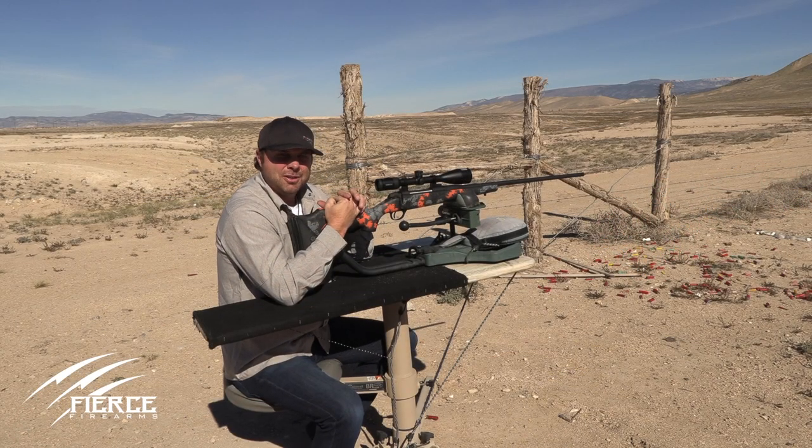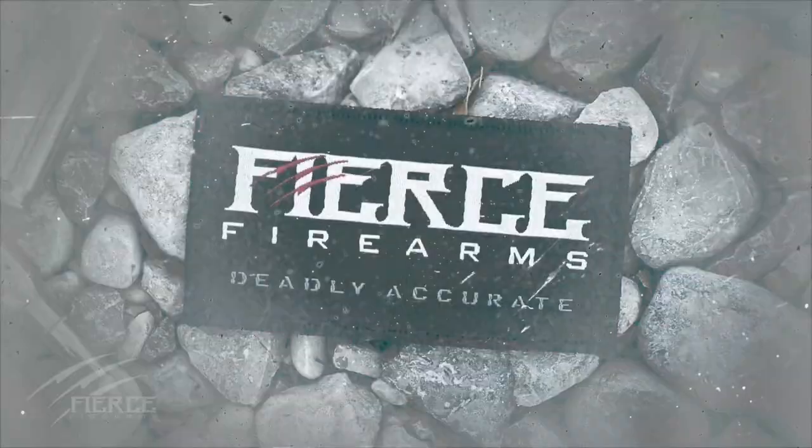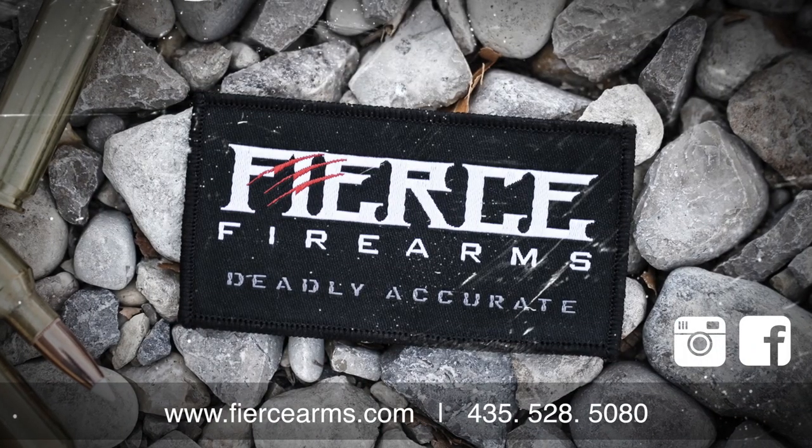We get emails every day from customers expressing how happy they are with their rifle.